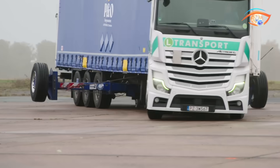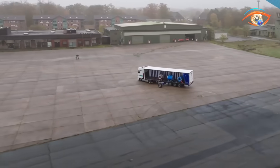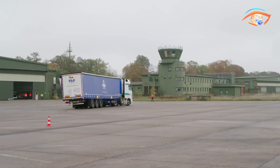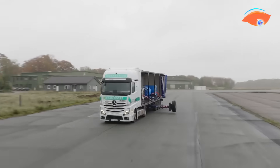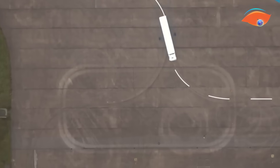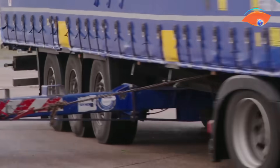Its lightweight structure allows for easy handling by forklifts or cranes, helping reduce physical strain and speeding up loading operations. Using straps instead of chains adds another layer of safety and convenience. Altogether, the KLP Coil Transport Cradle represents a smart, sustainable, and cost-effective solution for the modern steel logistics industry.